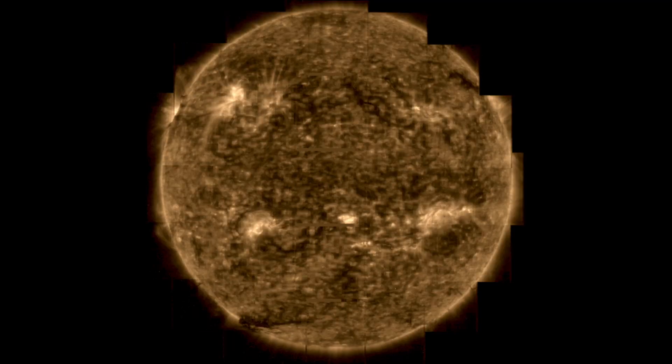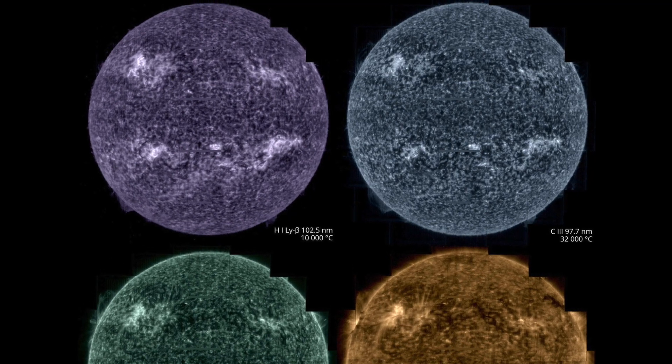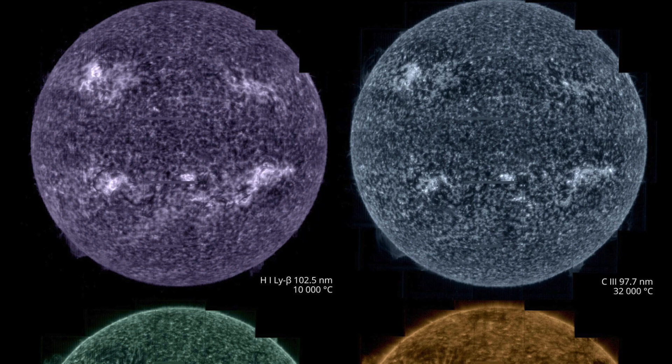This instrument takes simultaneous spectral images at several different wavelengths over the extreme ultraviolet spectrum by scanning its spectrometer's slit across a region of the Sun. The different wavelengths recorded correspond to different layers in the Sun's lower atmosphere.